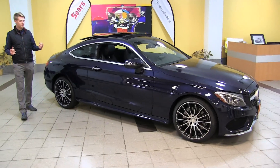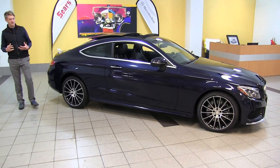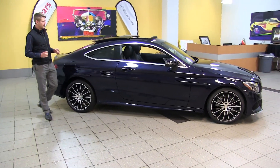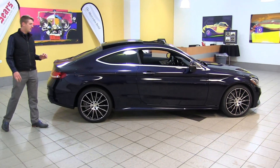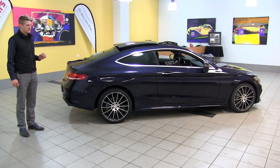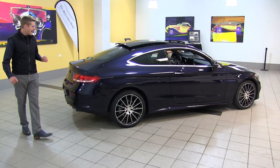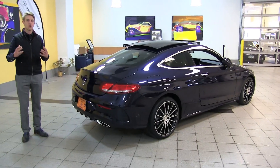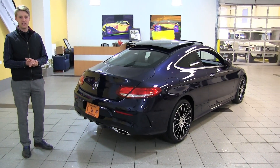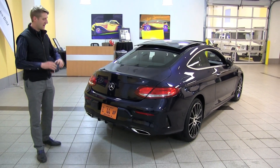Brand new engine, sharing with the C sedan. It's a two-liter four-cylinder getting you 241 horsepower and 273 foot-pounds of torque. I drive this car in the sedan form — it's fantastic, so much fun. We've got five different driving modes that are an absolute blast.